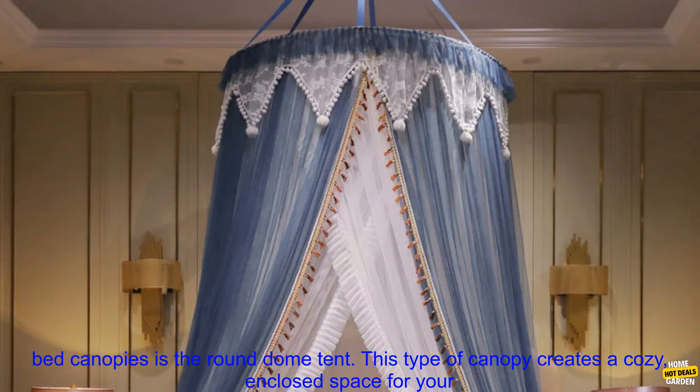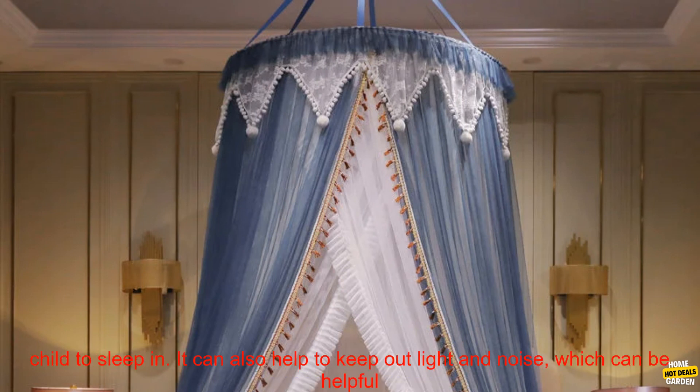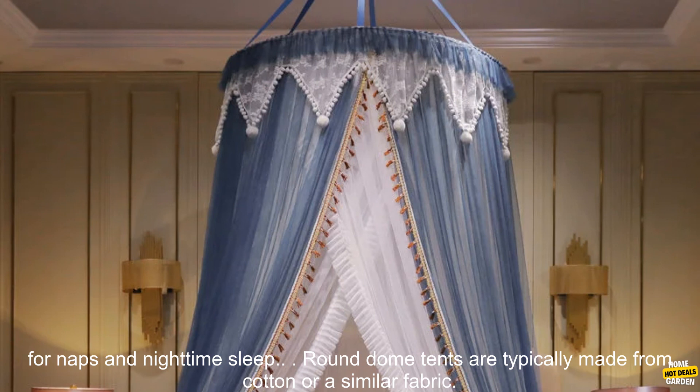One of the most popular types of baby bed canopies is the round dome tent. This type of canopy creates a cozy, enclosed space for your child to sleep in. It can also help to keep out light and noise, which can be helpful for naps and nighttime sleep.